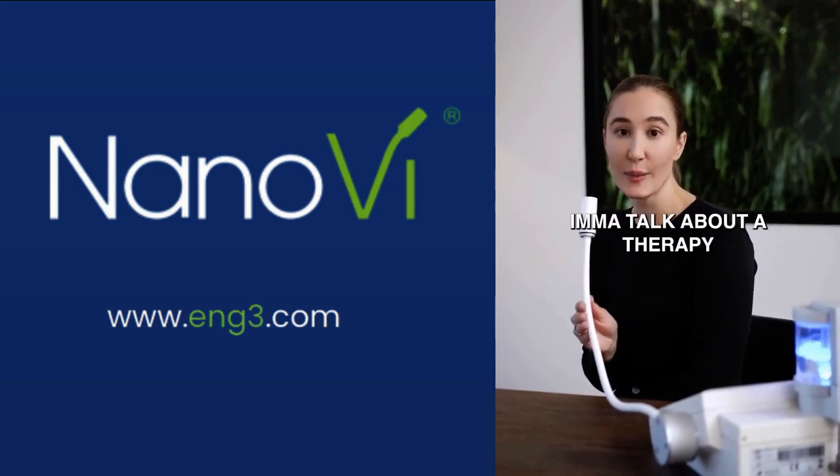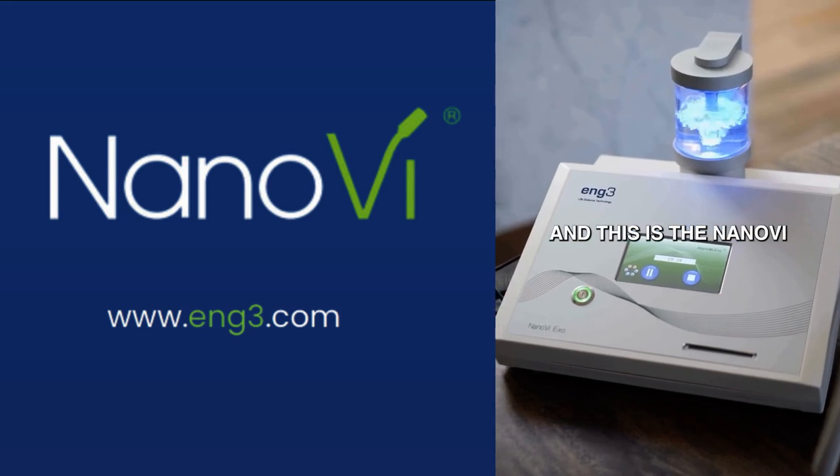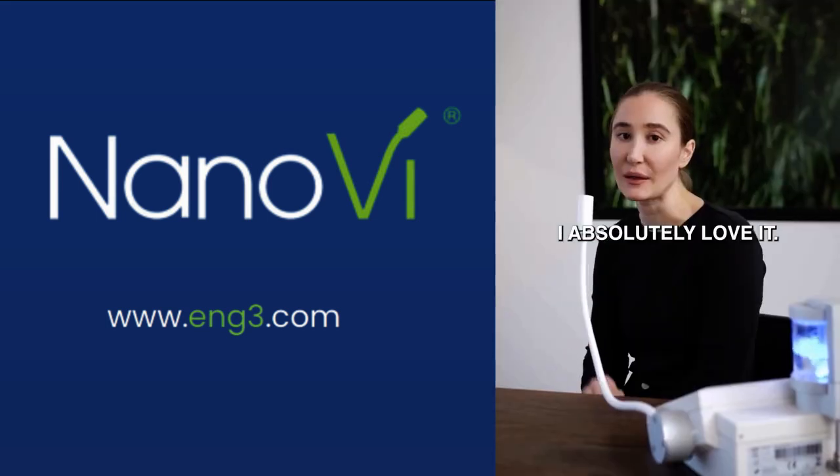I'm Kayla Barnes Lenz and today I'm going to talk about a therapy that I love. This would be an advanced therapy and this is the Nano-V. I've had a Nano-V for many years and I absolutely love it.